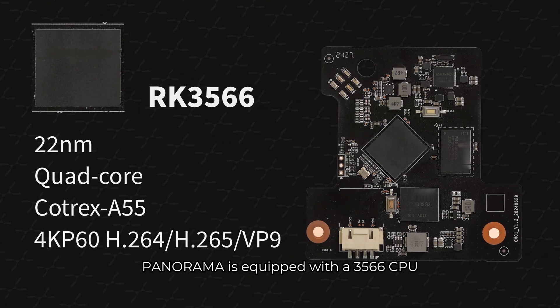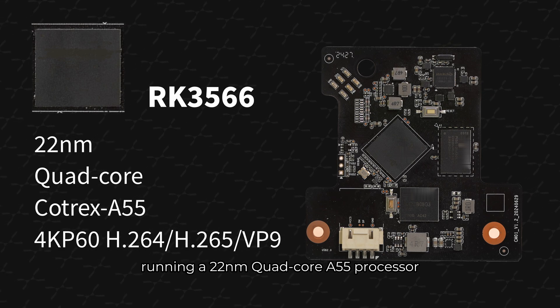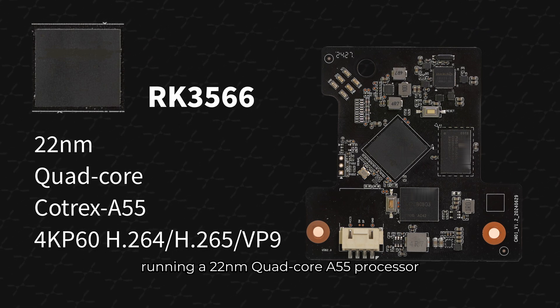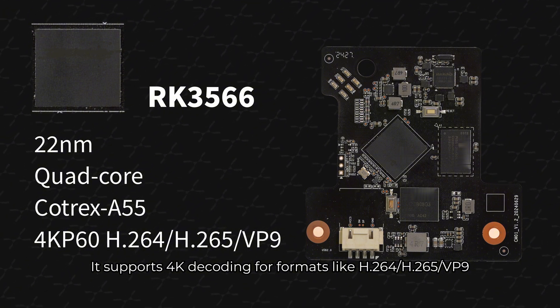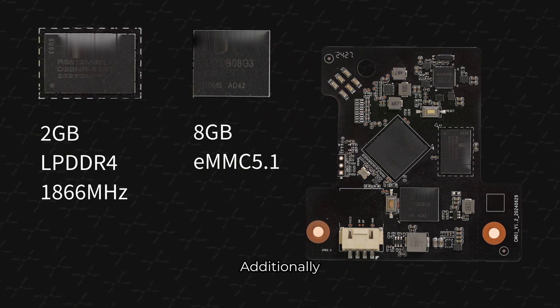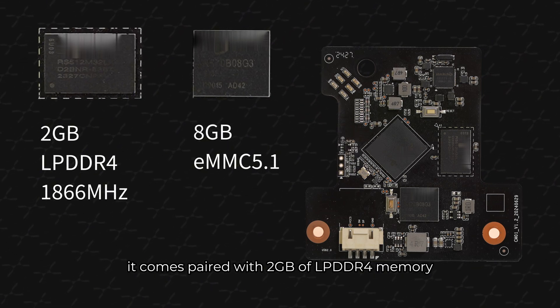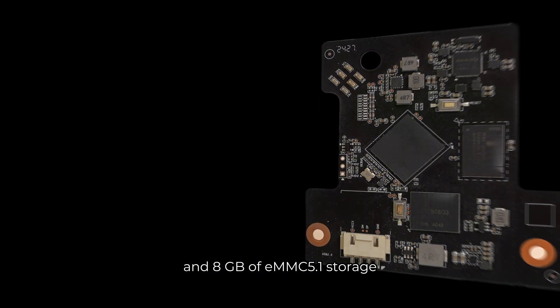Panorama is equipped with a 3566 CPU running a 22nm quad-core A55 processor. It supports 4K decoding for formats like H.264, H.265, and VP9. Additionally, it comes paired with 2GB of low power DDR4 memory and 8GB of eMMC 5.1 storage.